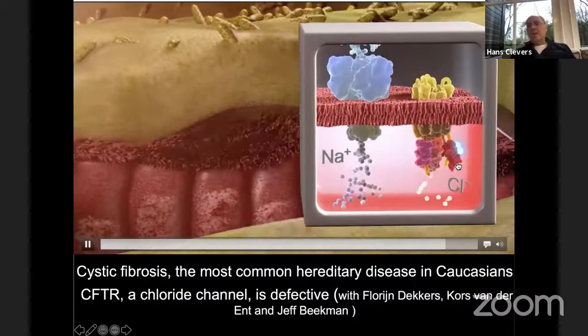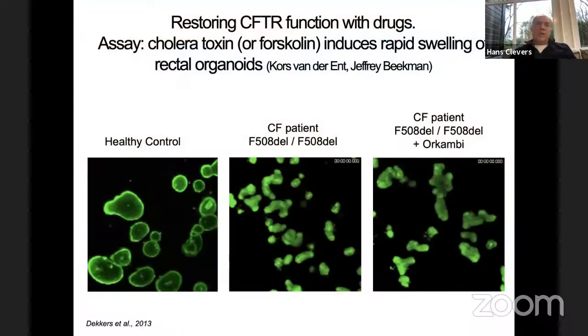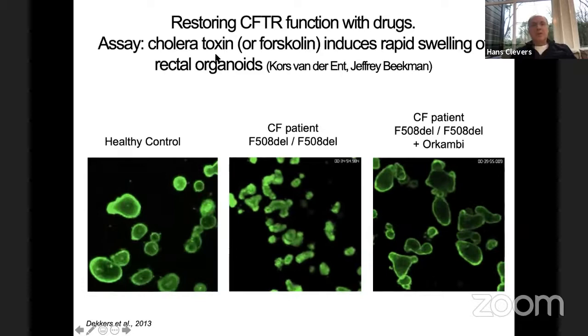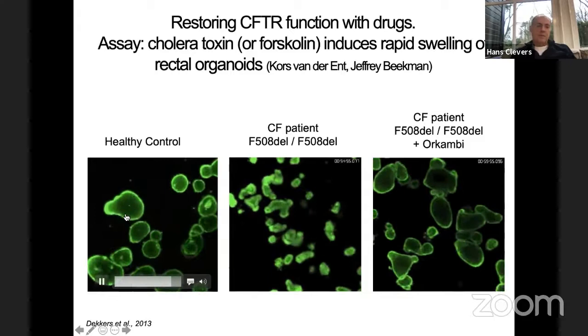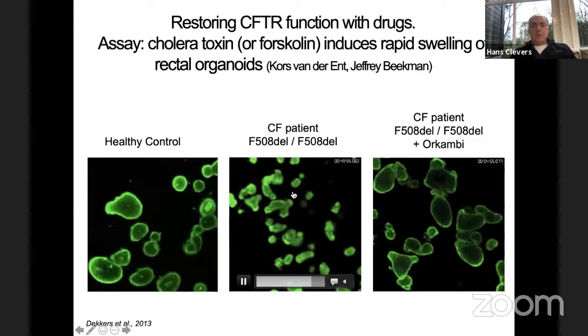Orkambi consists of two components: one helps the folding of the protein and the other helps the gating of the chloride channel. The combination of these two compounds can miraculously correct for the delta-F508 mutation. We grew rectal organoids from healthy patients. If we open the CFTR channel with cholera toxin — cholera is a toxin because it opens the CFTR channel in the gut, causing massive diarrhea — water will enter the lumen and the organoids rapidly swell. This movie runs over one hour and is essentially a functional test for the CFTR chloride channel.